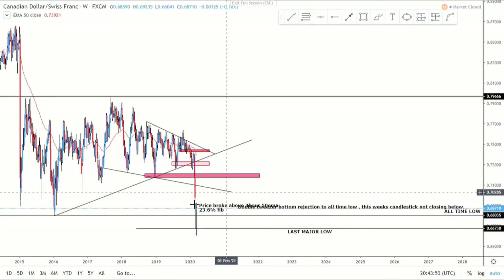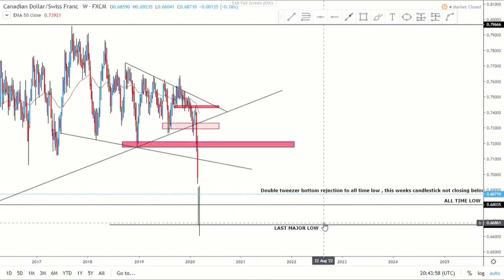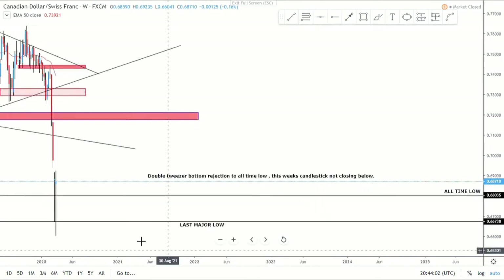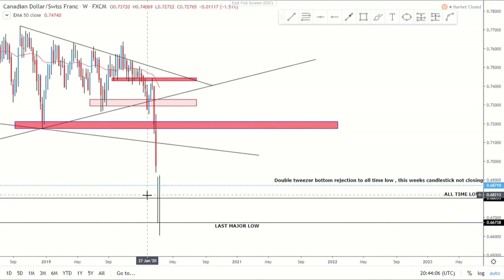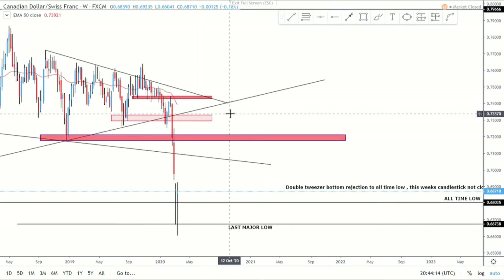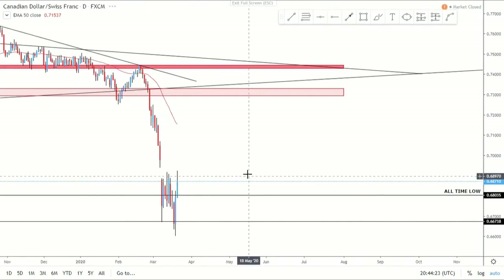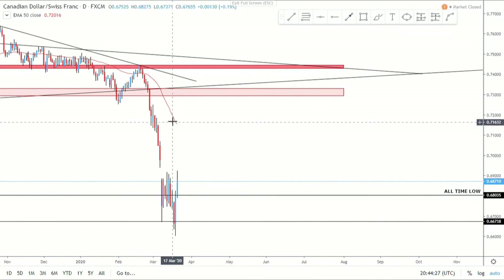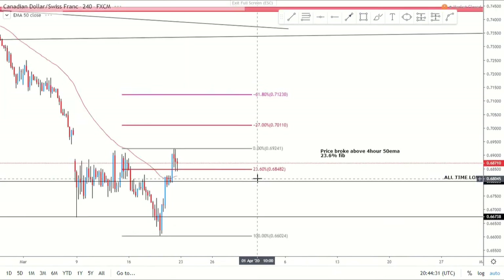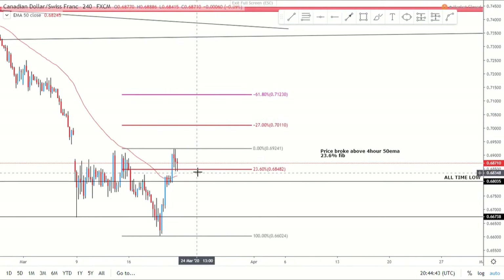Moving on to CAD/CHF — another pair I like to trade when we get the right price action. Price action has given us massive wicks to the downside, also known as a tweezer bottom formation, rejecting the last major low. Price has pushed up, and now we're seeing it potentially come lower — maybe we are going to start seeing some strength in the CAD. On the one day time frame, price is massively below the daily 50 MA, so maybe we'll get some retracement. On the four hour we have broken above the four hour 50 MA, with the 23.6% fib looking like a nice level to go long depending on how the market opens.